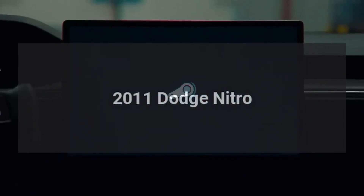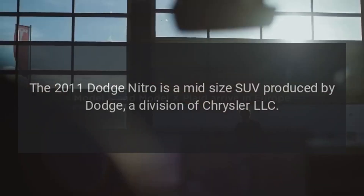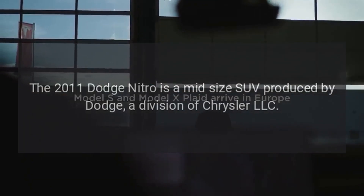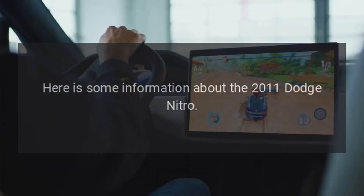2011 Dodge Nitro. The 2011 Dodge Nitro is a mid-size SUV produced by Dodge, a division of Chrysler LLC. Here is some information about the 2011 Dodge Nitro.